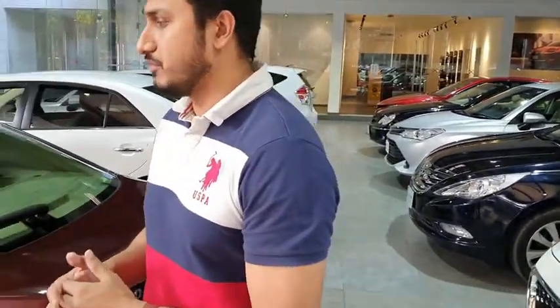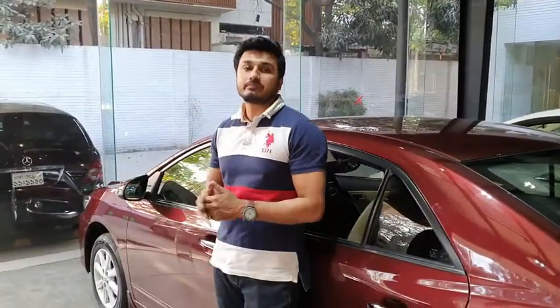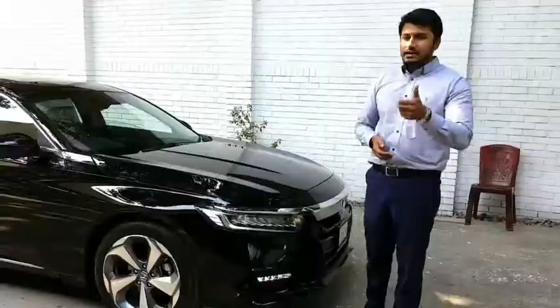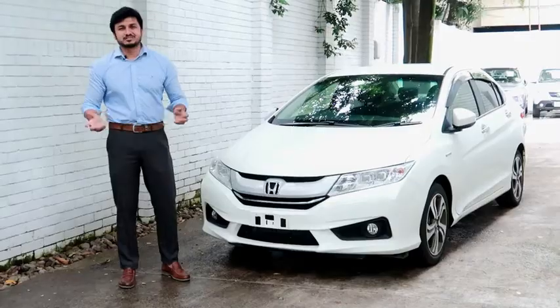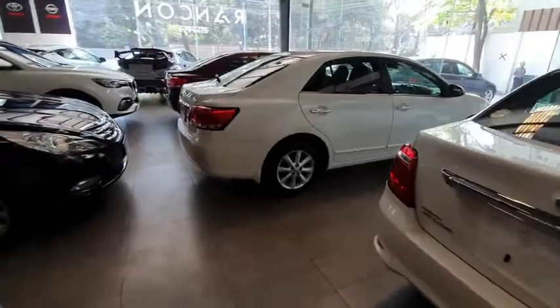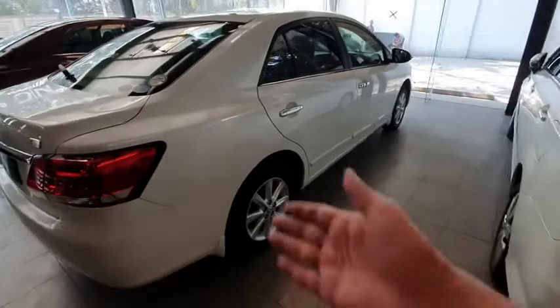Hello beautiful people, Assalamualaikum, hello everyone. We have a new Premio FEX premium review. There are three premiums available — 2019 models. I will review them quickly, get the mileage, and share. So let's take a look. There are three premiums ready stock.